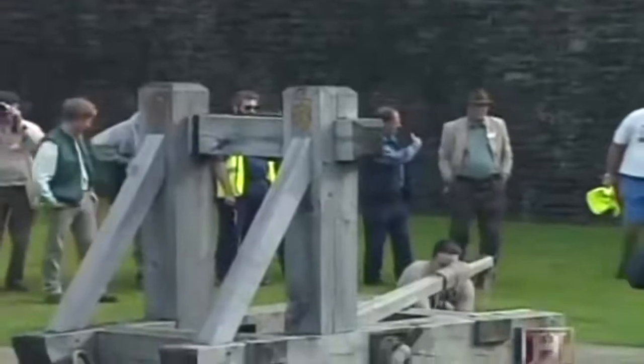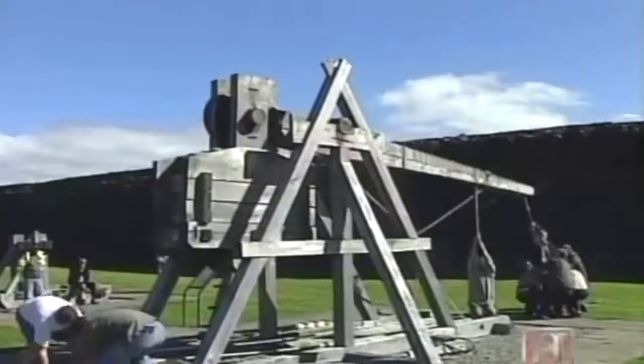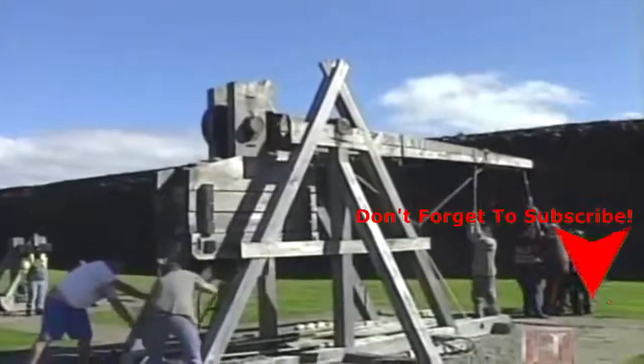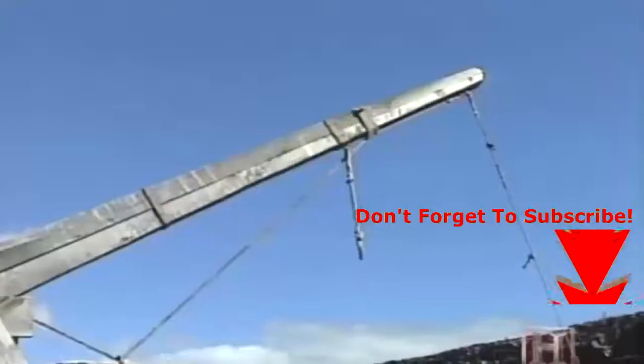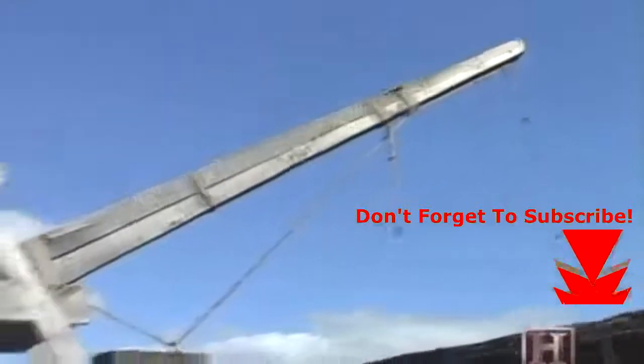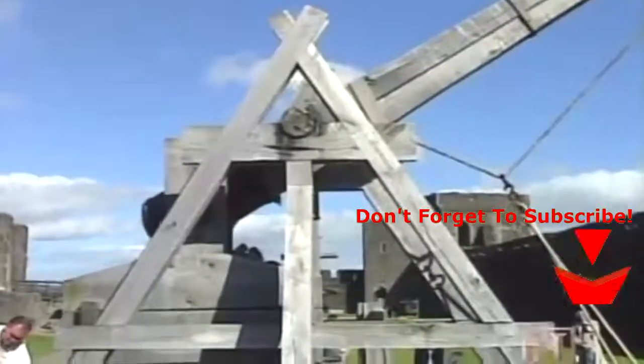Depending on the weight and type of projectile, the range for the mangonel and the ballista at Carphilly is about 150 yards. The largest and most effective siege machine ever invented is the trebuchet, which according to medieval experts holds the distinction of being the most powerful form of mechanical artillery ever devised.